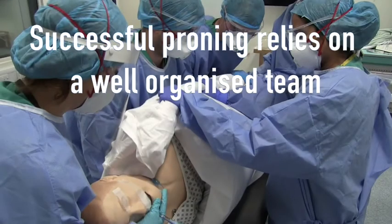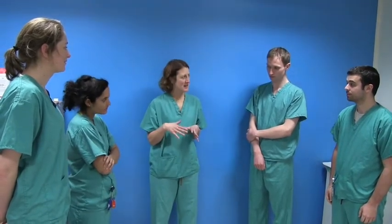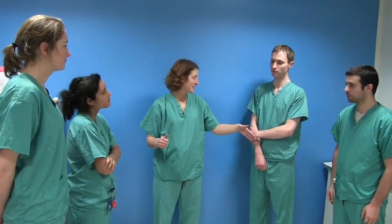Successful proning relies on a well-organised team. It is essential to meet with team members, allocate their roles, and make sure they understand what they need to do. The team leader takes the head end to manage the airway, with two staff members on the ventilator side and two on the opposite side.